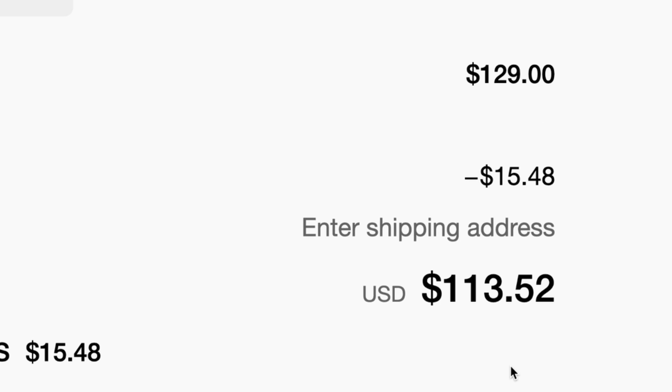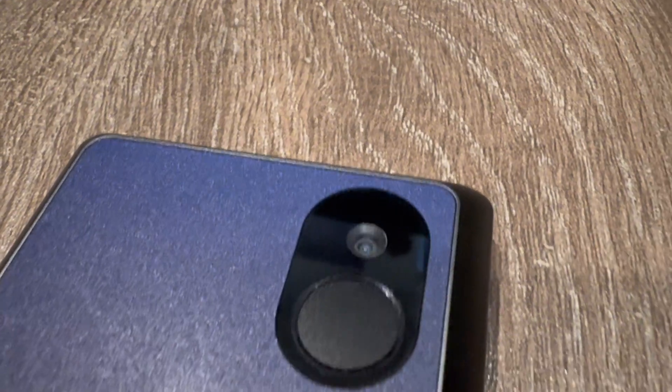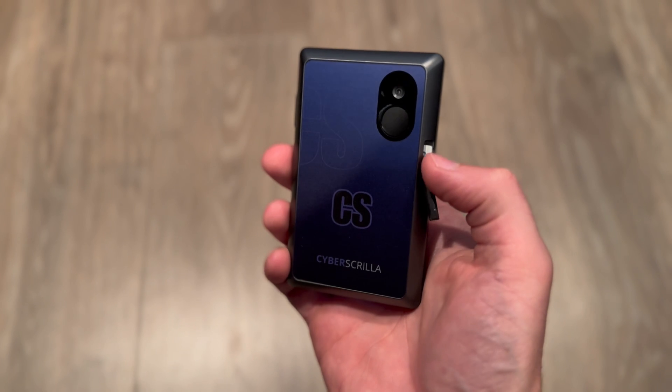I don't recommend the Keystone 3 Pro to everyone, especially if you're new to crypto or cold wallets, mainly because it is 100% air-gapped. It takes more steps to initiate and approve transactions — you use the camera on the rear of the device to scan QR codes on your computer or phone, and then use your computer or phone to scan the wallet to approve the transaction.